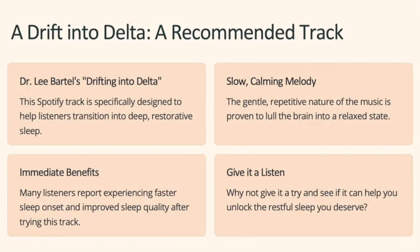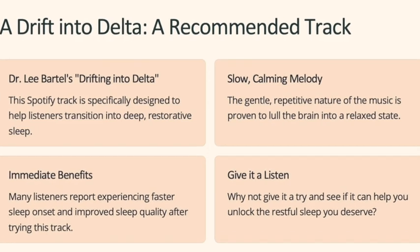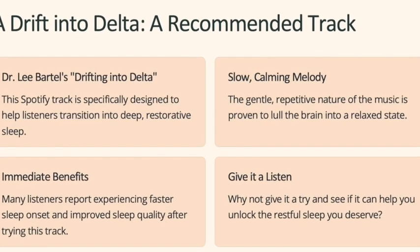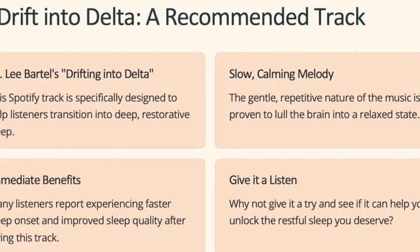If you want to try out one of the music tracks that was used in a study, check out the Spotify track by Dr. Lee Bartle called Drifting Into Delta. I'm listening to it right now, so hopefully I don't fall asleep before we finish this video.